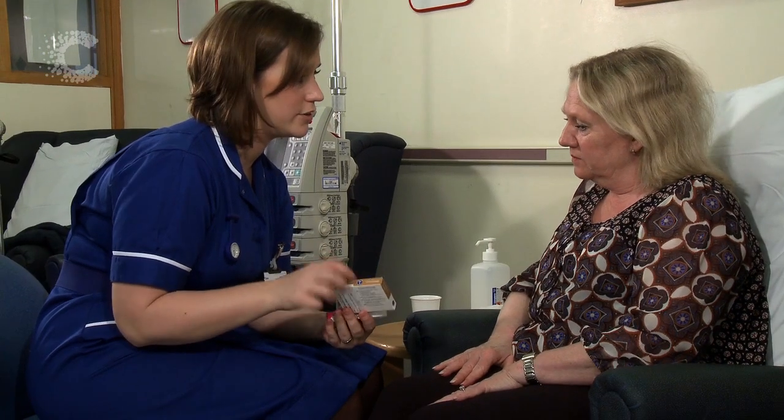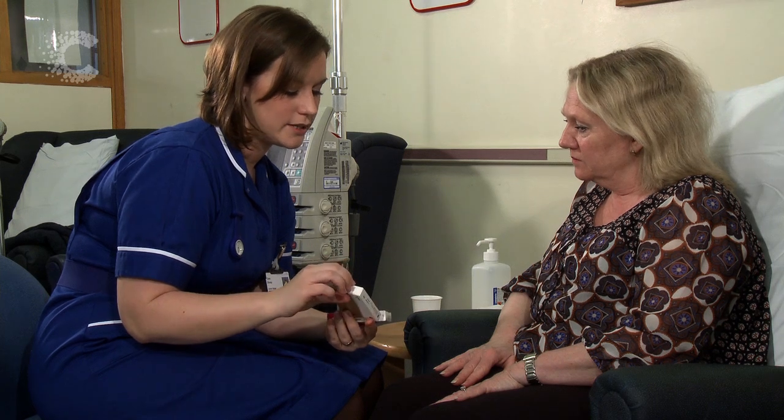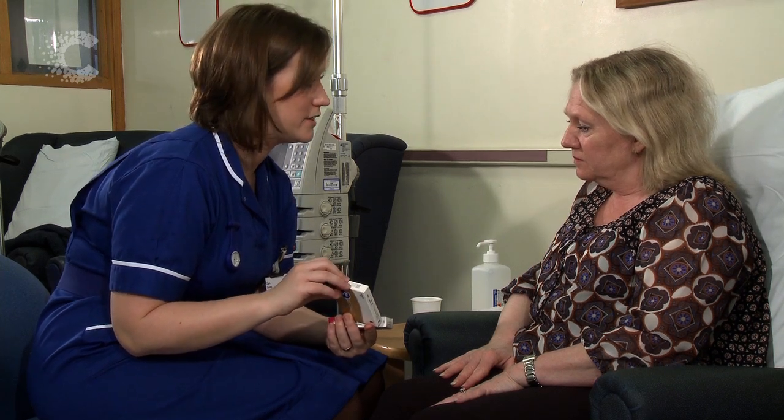So before you go home it's important to make sure that you've got the tablets that you need to go home with, your anti-sickness medications and any other symptom control tablets that you may require. Also make sure that you've got the telephone numbers for the oncology unit to phone if you have a temperature or are experiencing any symptoms at home that you need to ask advice about. So please make sure you leave the unit with all of the information you require. If you've got any questions at all don't hesitate to ask the nurse who will be able to answer them for you.